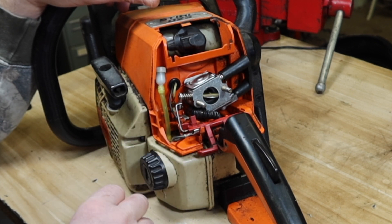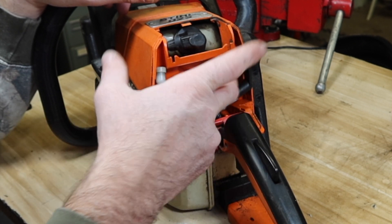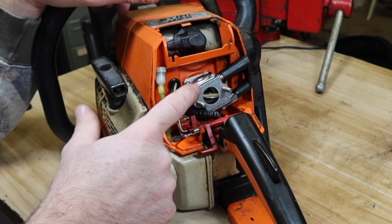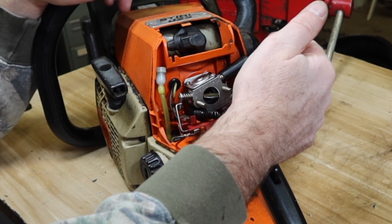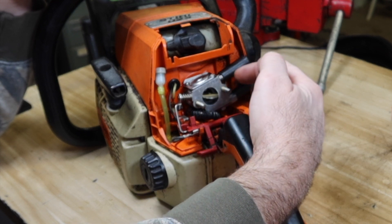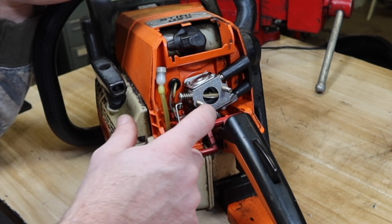All that to say — use whatever you want, adjust it. If you adjust it and it keeps changing on you, then you need to replace something. These things should not automatically adjust on their own — not these manual style carburetors. If it's adjusting on its own, you've got a seal leak somewhere. Use whatever you want — adjust it. If it holds, great. If not, you've got a different problem. Soapbox time is over.